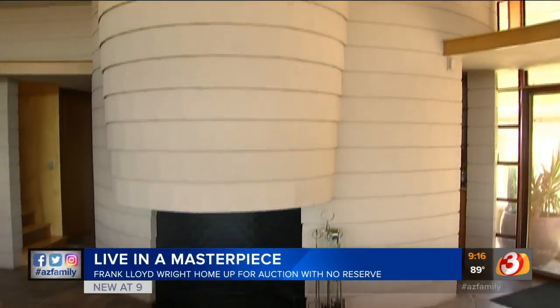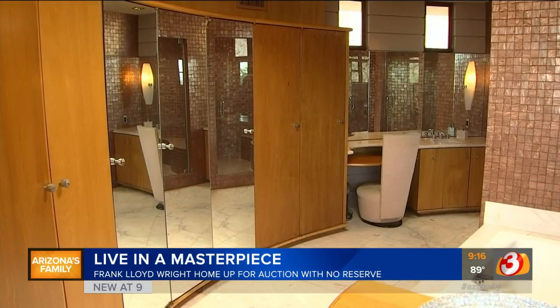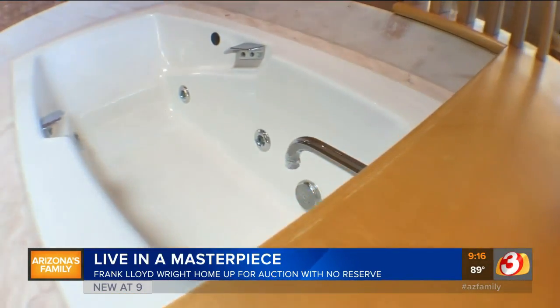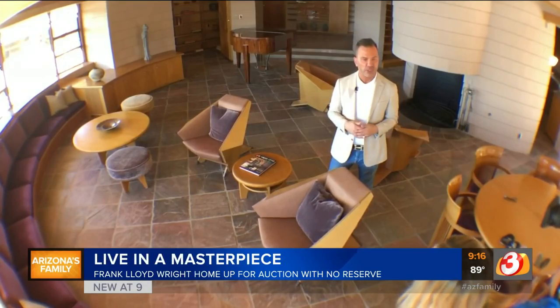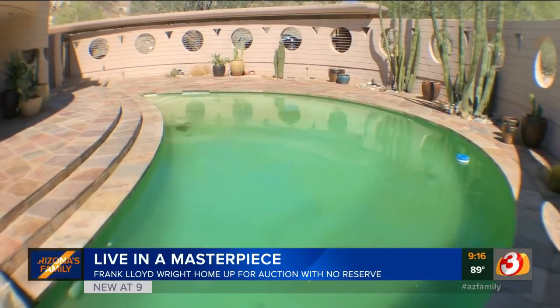The home has been on and off the market since 2016, most recently listed for $2.6 million. The estate is now up for auction with no minimum bid. This has nothing to do with what the seller wants, or what the auction company wants, or what the realtor wants — it's what the buyers want. The house is appealing to very specific buyers, and the hope is that this auction will bring them out of the woodwork. They have not just a financial interest, but an emotional interest as well.